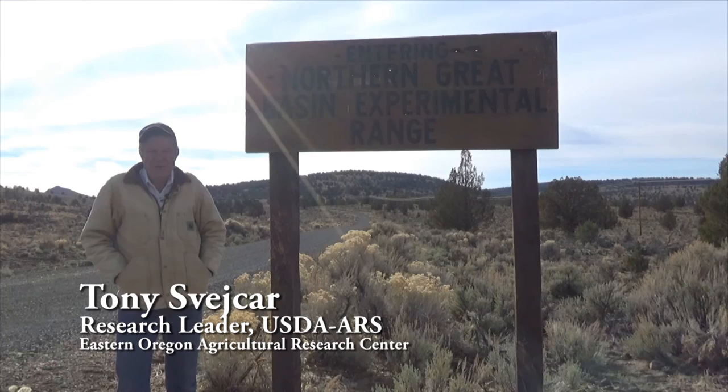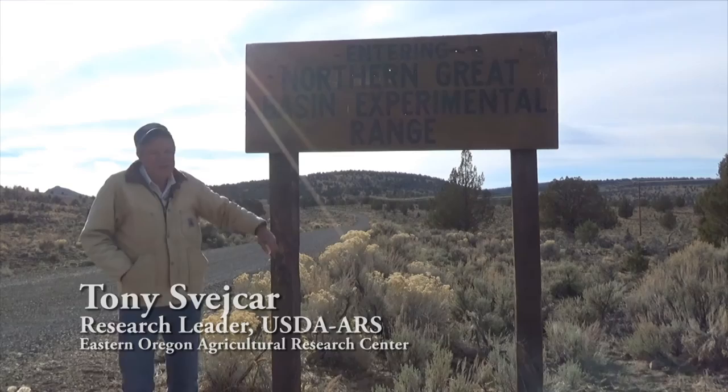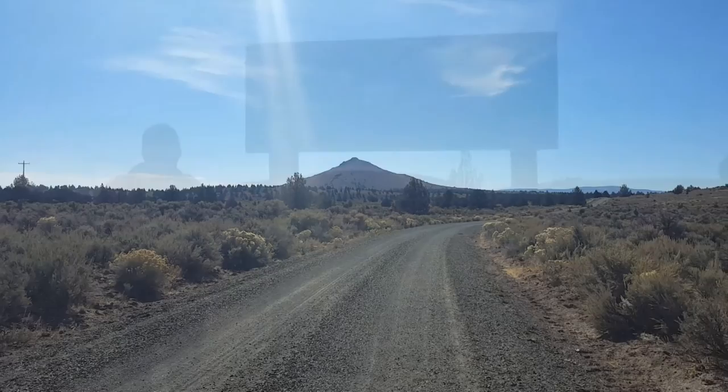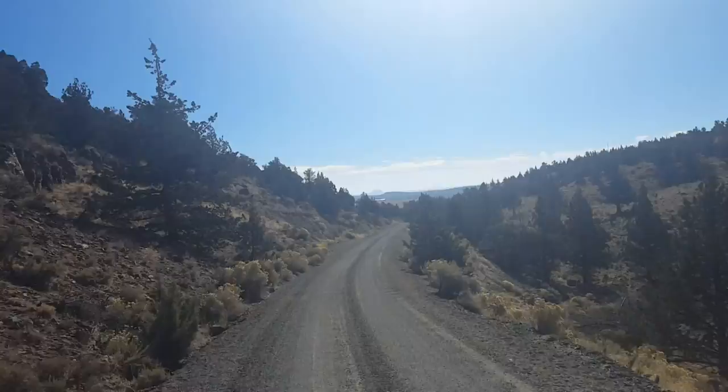Hi, I'm Tony Spakar with the Agricultural Research Service, and we're here at the boundary of the Northern Great Basin Experimental Range. This area was established — it's 16,000 acres, established in 1936 to 1938, and it's dedicated to studying the ecology and management of sagebrush steppe range lands.